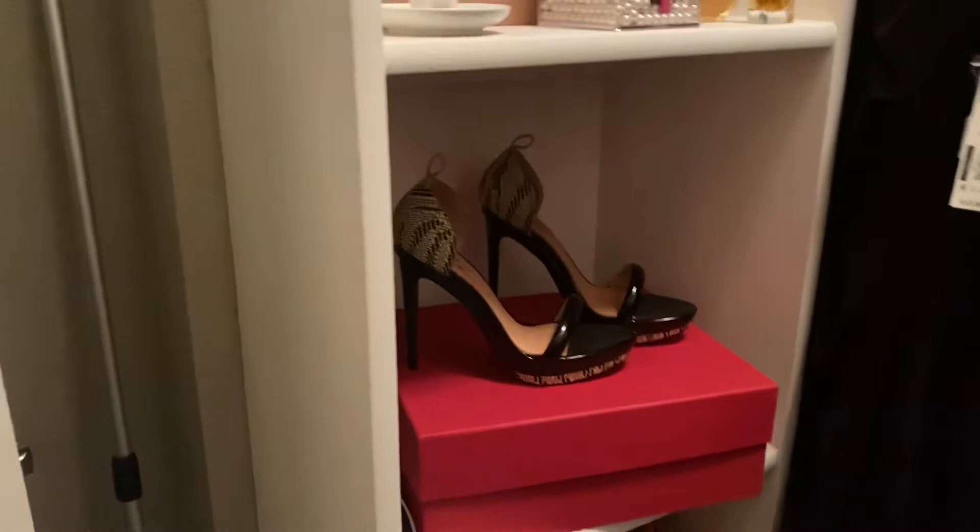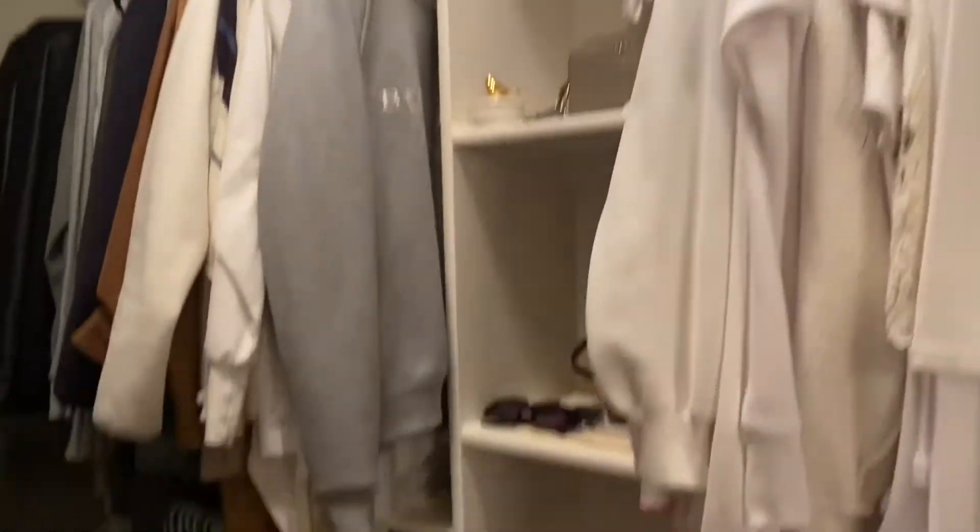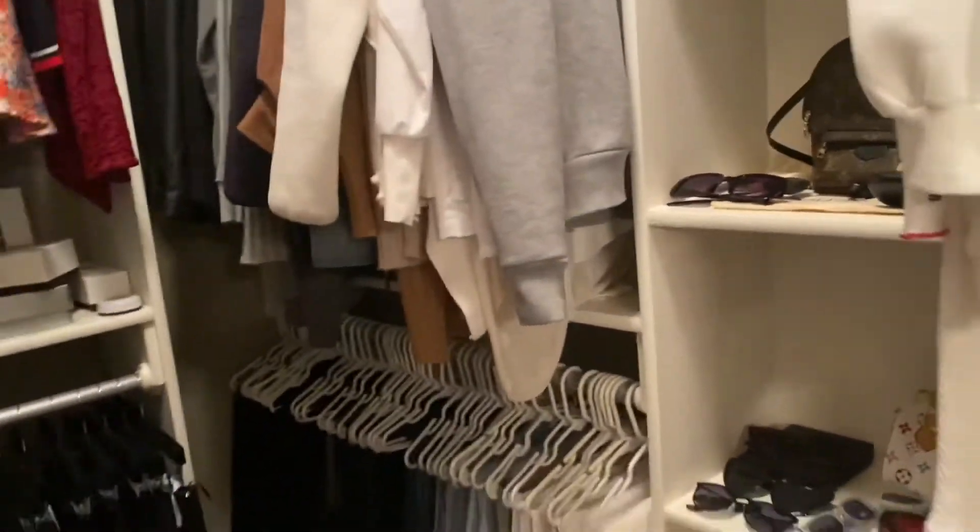And that's kind of it, honestly. Like I said, mostly shoes on this side, some bags over here, and on this side mostly sunglasses and stuff. So that's kind of it.